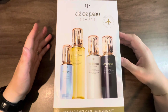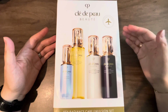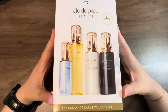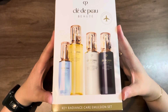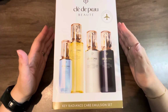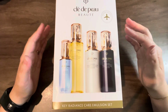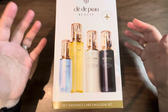So I decided to get this at Haneda airport when I was flying back from Japan to New York. And this is the set. The price at the time when I got it was 53,100 yen, and with the exchange rate at that time, it came out to about $385 US dollars.